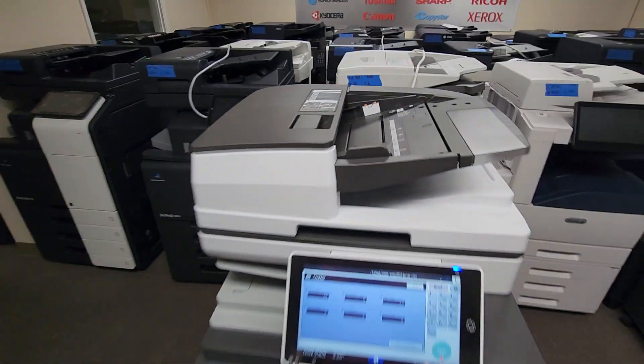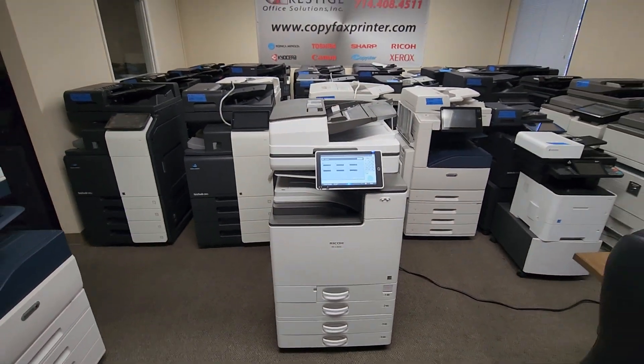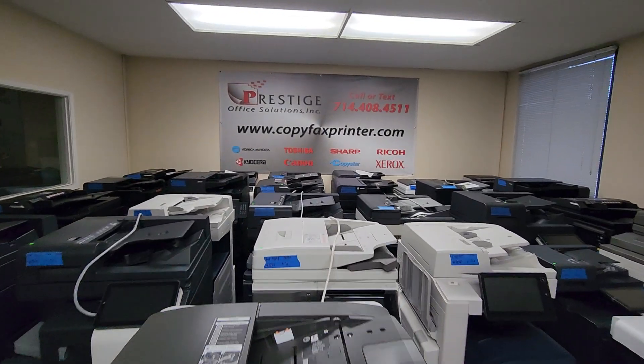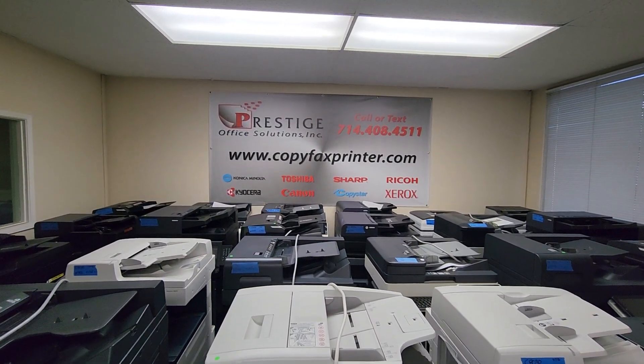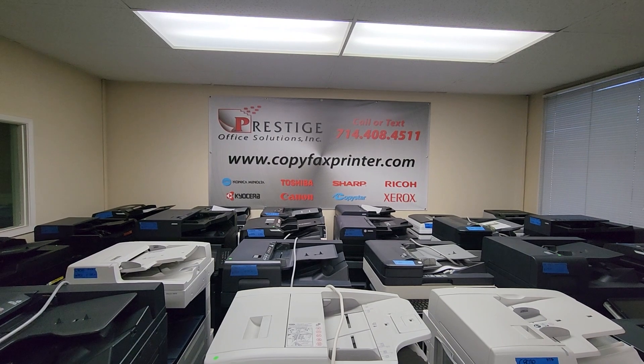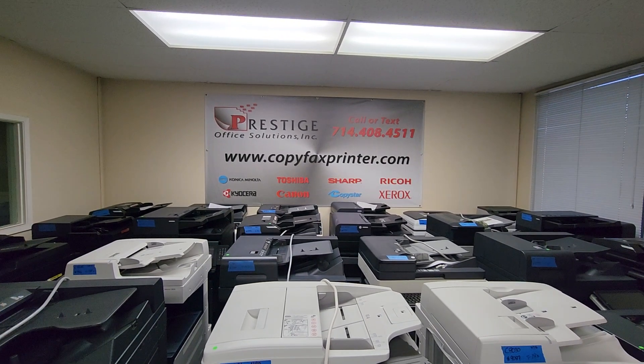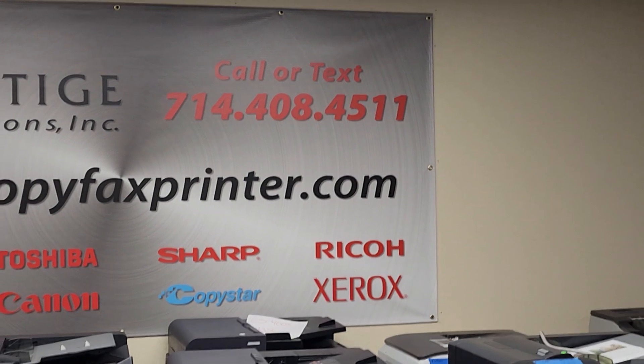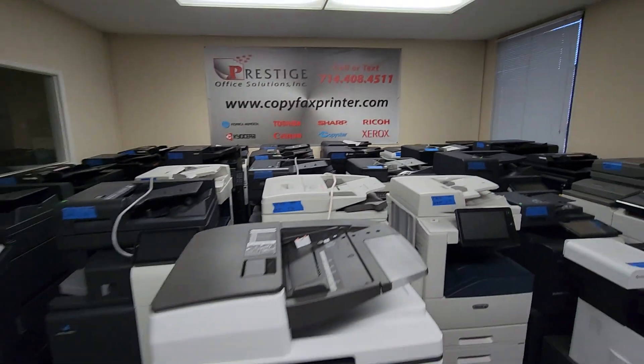So any questions on this machine or any other machine that we have? You can see we have a lot of them and thousands more in the back. Visit us online at copyfaxprinter.com. We have a chat widget on the bottom right corner of our website, or simply call or text us at 714-408-4511. Thanks for watching, guys.